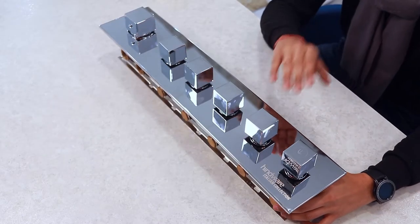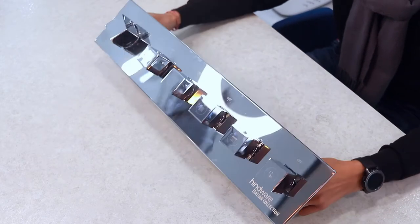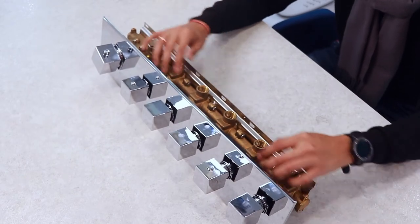This is Hindwear's Italian Collection shower with a 5-outlet thermostatic diverter with an in-built thermostatic cartridge, with 19mm outlet brass cartridges.